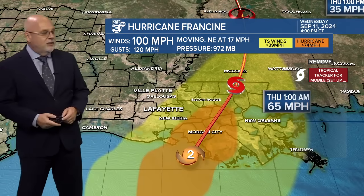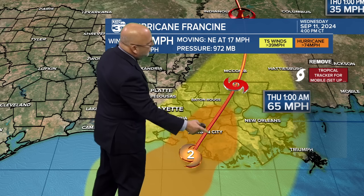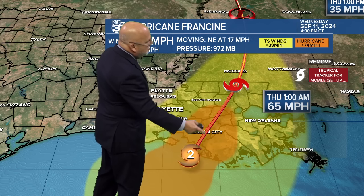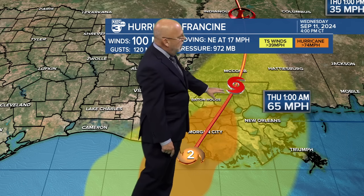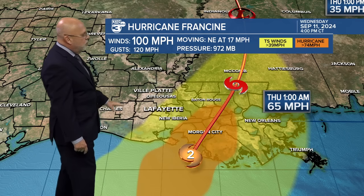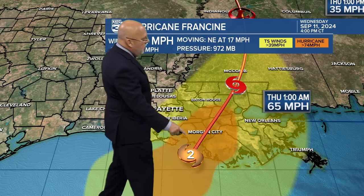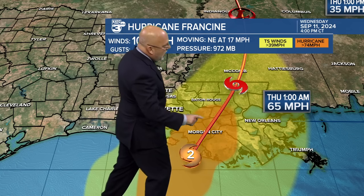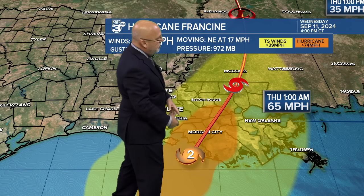Let's take that forecast track, which is still pretty much right along the Terrebonne–St. Mary Parish line. That looks like it's a pretty good call. It will weaken down to a tropical storm later on this evening, but notice your tropical storm-force winds — this has them fully updated. I think this will populate within the next hour, but you see those hurricane-force winds working their way through St. Mary, Lower St. Martin, Terrebonne, and Lafourche parishes and the river parishes south of the Baton Rouge area.